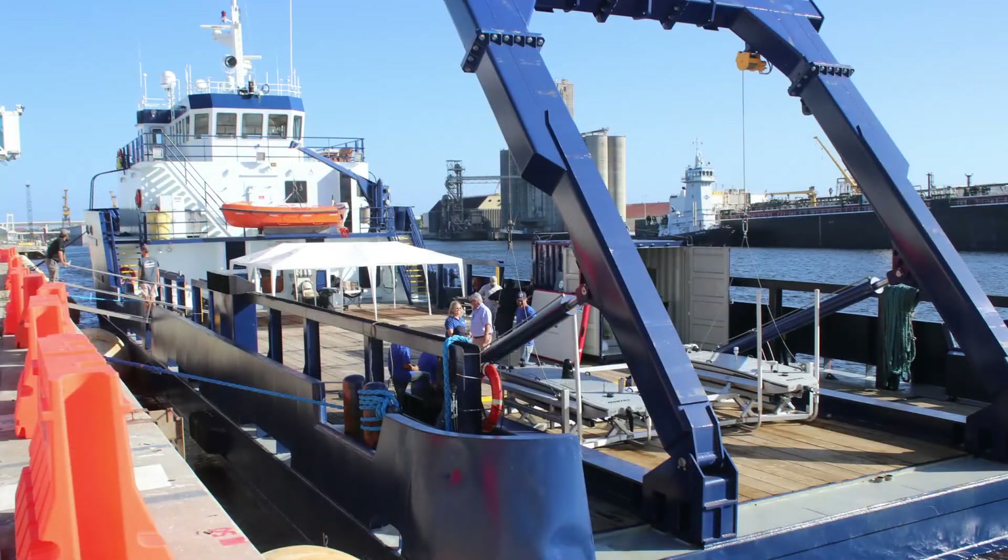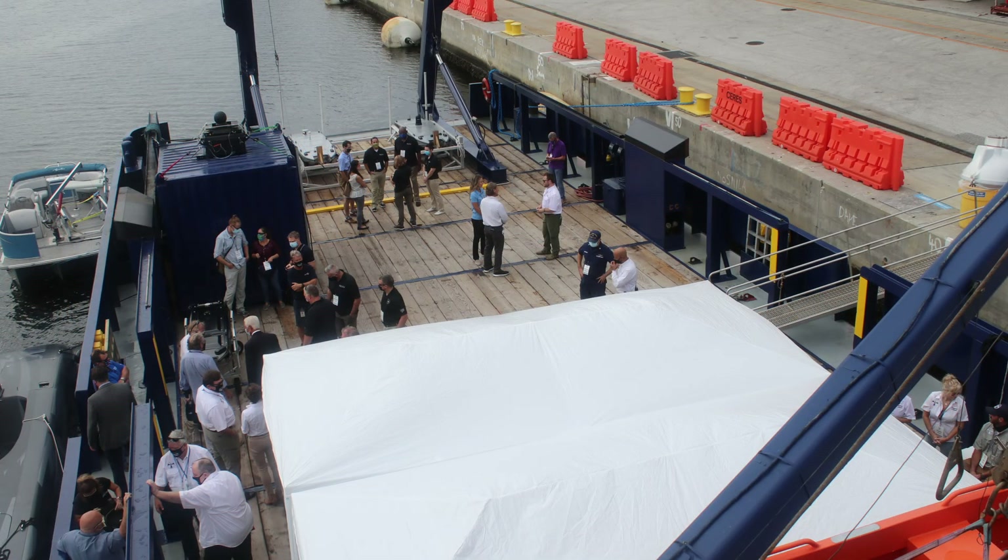The event drew attention from a wide range of attendees, which included harbor pilots, hydrographers, port security and military personnel, all of whom were able to see this enhanced USV solution in person.